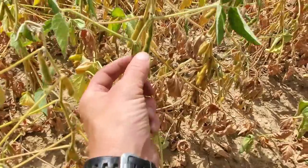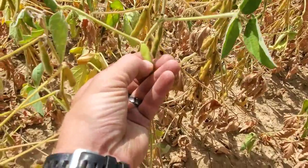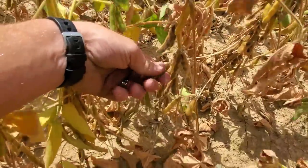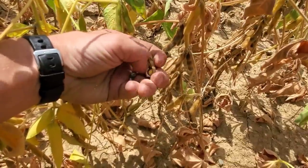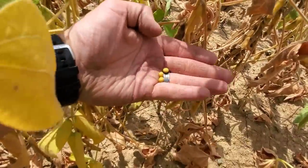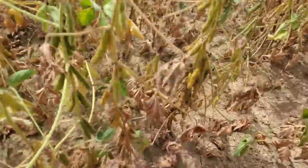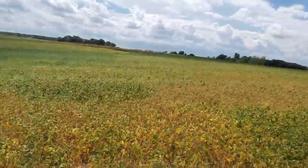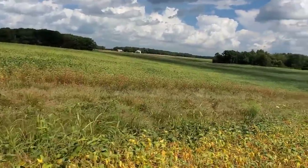This pod here was a three-beaner but the top one aborted — it's soft, there's nothing there. Bottom two will make it. Some pods are cracking apart, a little farther along, still not dry but more brown and harder. This is one of the farther-along spots. I'd say three weeks — we'll be combining beans in about three weeks.